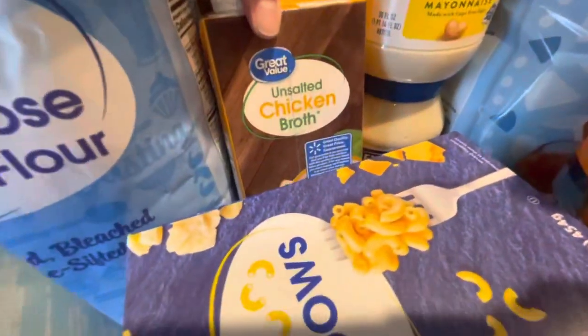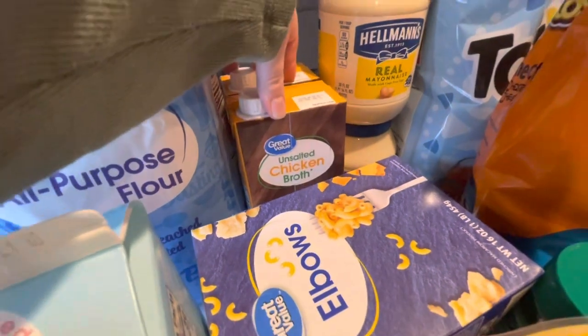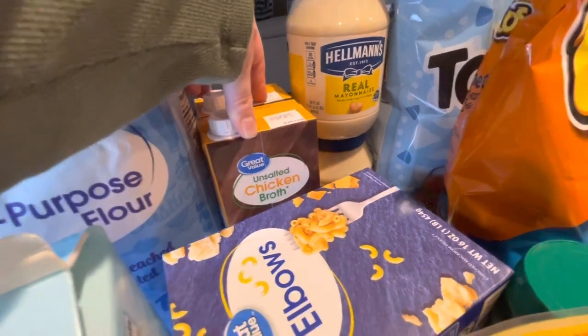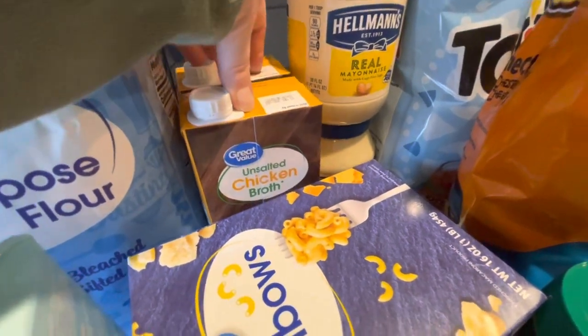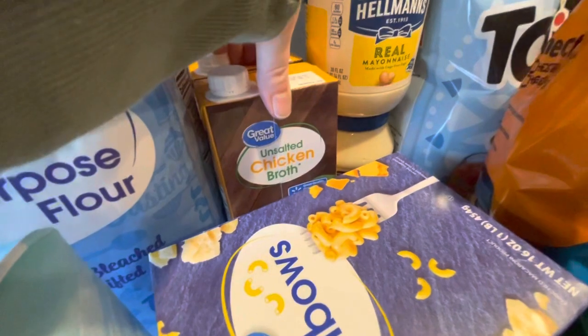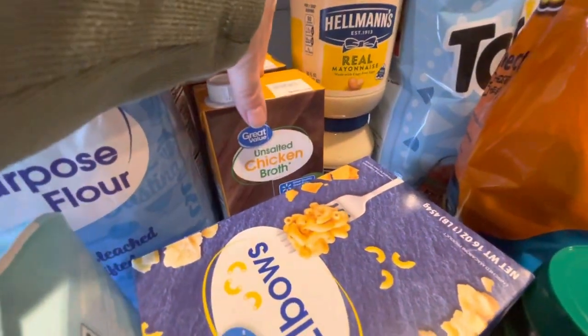Then I got some more of the unsalted chicken broth. I sometimes spend up to $20 on things just to stock my pantry so that we don't ever run out. I really like these when we cook with them. They're way cheaper than the one I used to get, they actually taste good, and there's only 45 milligrams of sodium in this — so very good.